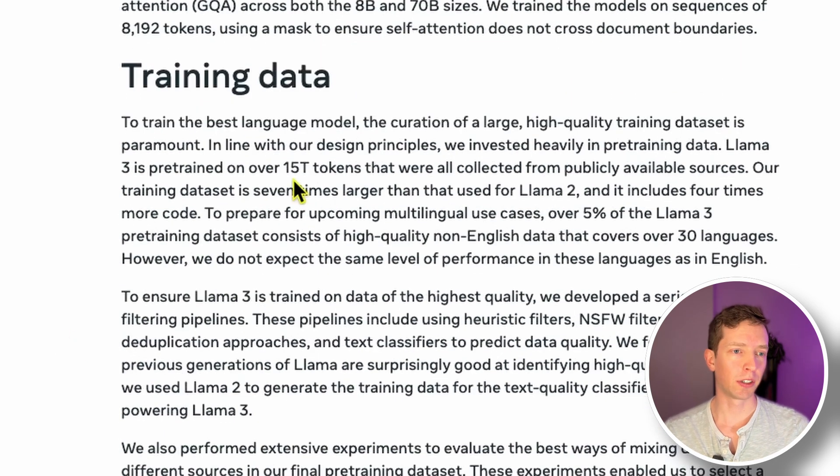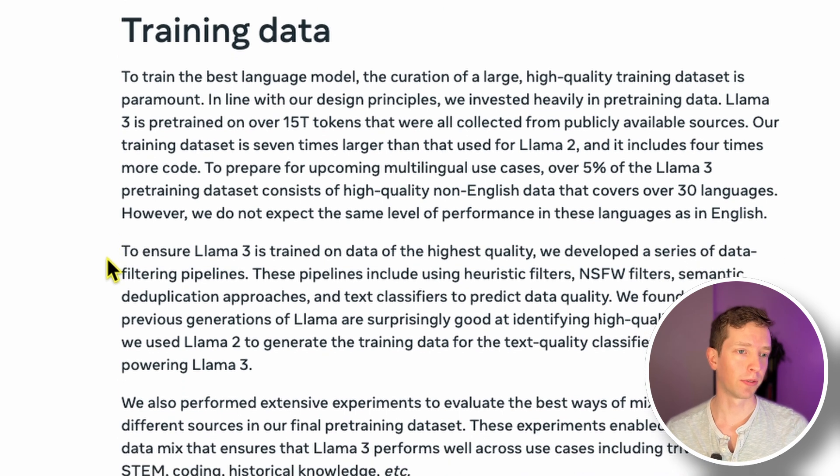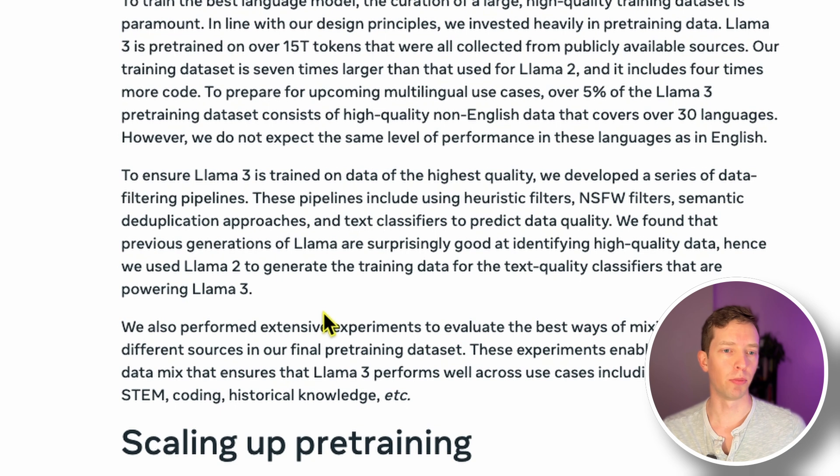They've got a quick blurb on their training data. Again, they used 15 trillion tokens. One of the big findings was that their model's ability to learn didn't necessarily hit a plateau with a certain amount of training data. That's why their training data is seven times the size it was in Llama 2 — they found that you could just throw more data at it and the model would continue to improve, even if just incrementally. They also emphasized spending a lot of time on data quality, filtering out duplicated data, low-quality data, not-safe-for-work data — anything that would reduce the quality of outputs.